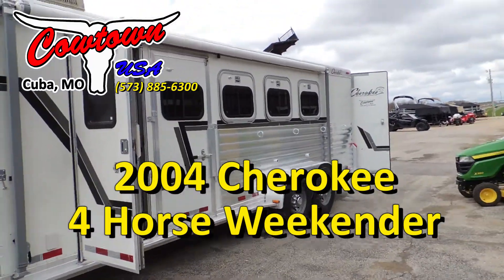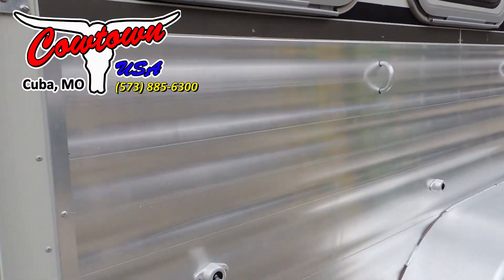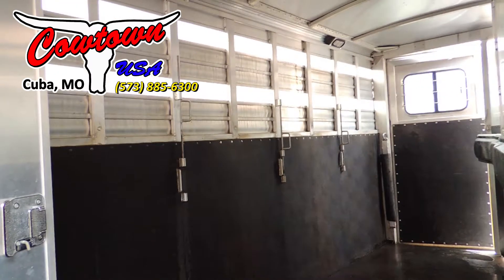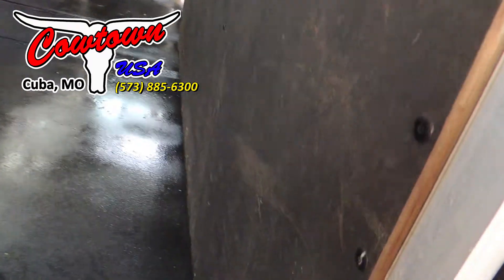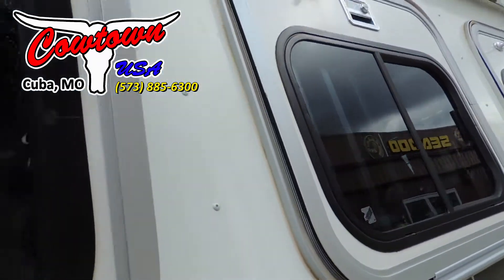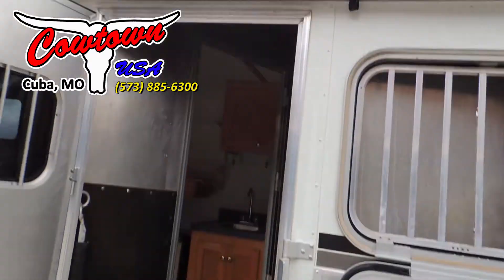It is a four horse. It's got your escape door and your full escape door in it. It does have the plexiglass on the hip wall. It does have a big, tall stud divider all the way to the top, all the way to the bottom. Really a clean trailer inside and out. Got your drop-down windows with the built-in face guards. It's got a good awning on it.